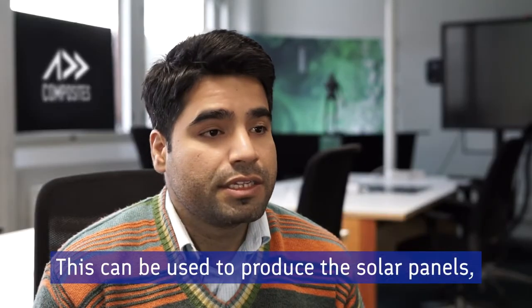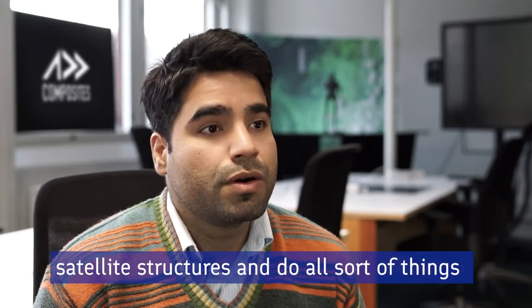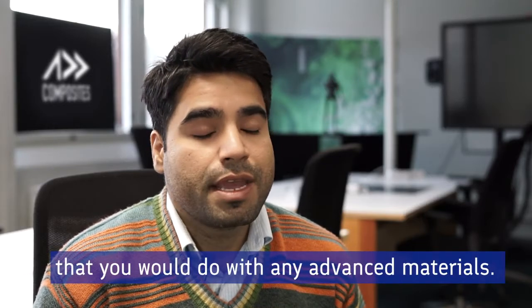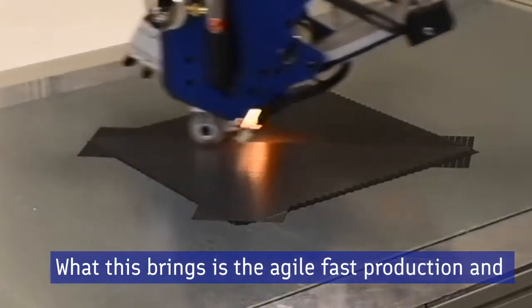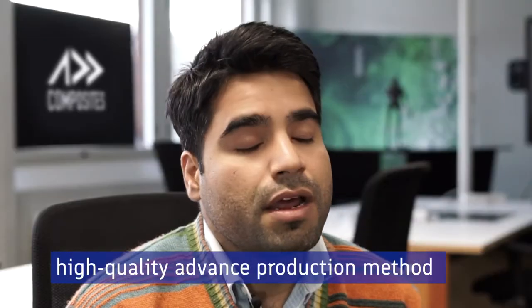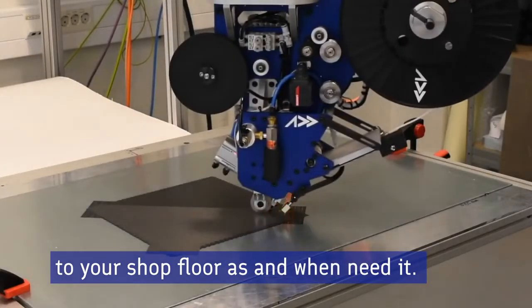This can be used to produce the solar panels, the satellite structures, and do all sorts of things that you would do with any advanced materials. What this brings is the agile, fast production and high quality advanced production method to your shop floor as and when you need it.